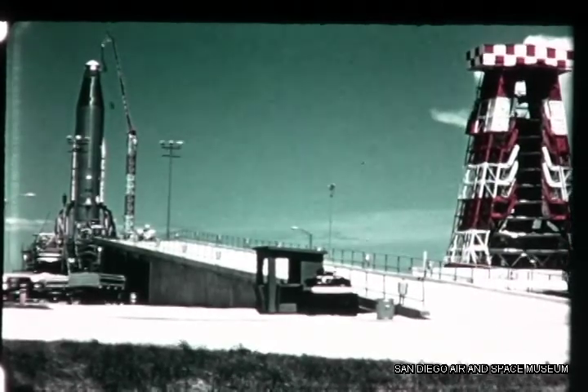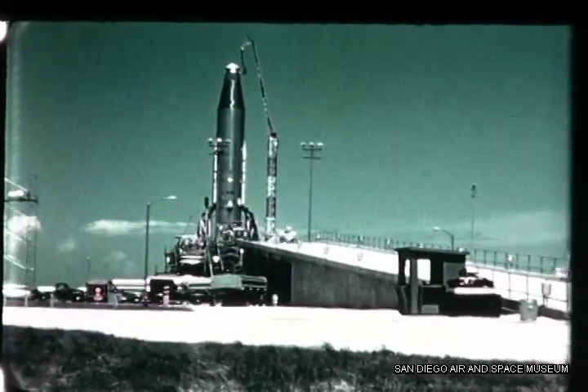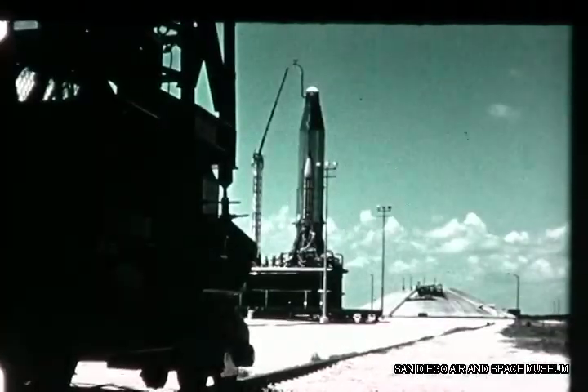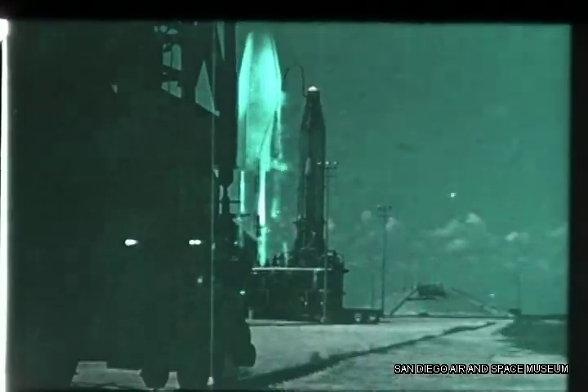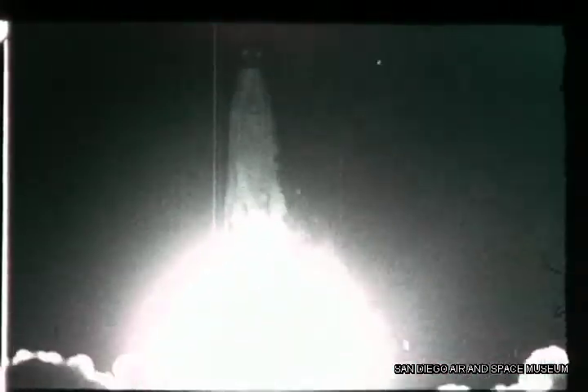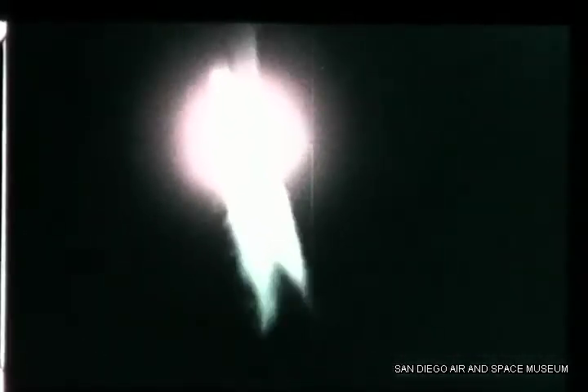The Atlas launch this quarter was 8B, a refinement of former flight missiles with advanced objectives added to the test plan. 8B was launched from complex 14 at 24 minutes after midnight on the 14th of September. The performance of guidance equipment on this flight was completely satisfactory. Total flight time was approximately 26 minutes. Impact information obtained from two sources indicated an actual impact point within one mile of the target.